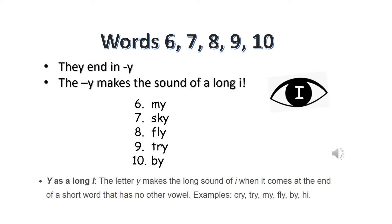This week, words six, seven, eight, nine, and ten all end in a Y. And that Y at the end of the word makes a long I sound. So why does the Y make a long I sound? There is a rule: when the Y comes at the end of a short word that doesn't have any other vowel in it, it will make a long I sound. Our five words this week have no other vowel in them and they're very short, and that's why the Y makes a long I sound.